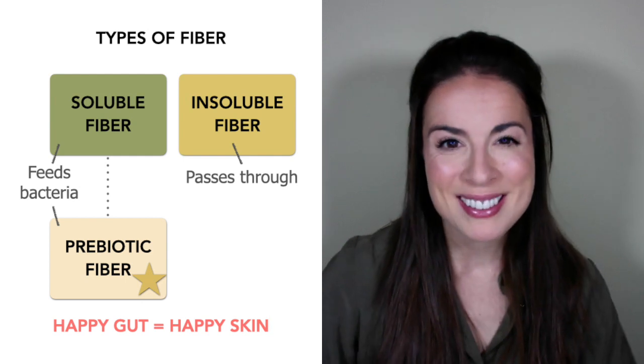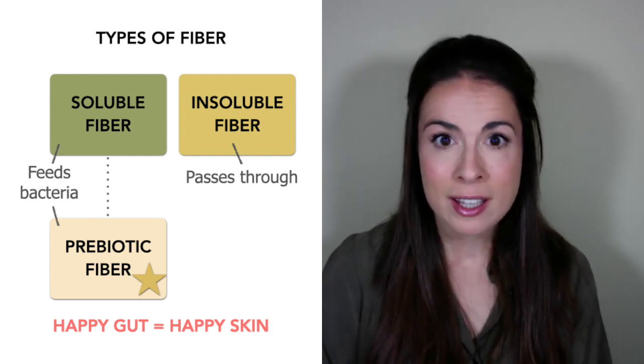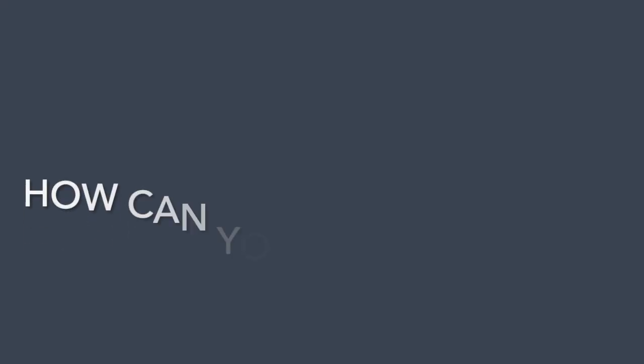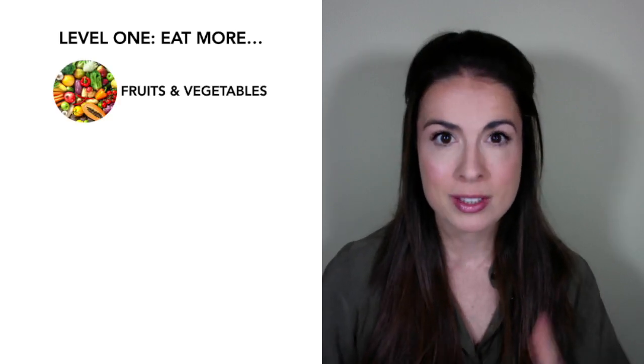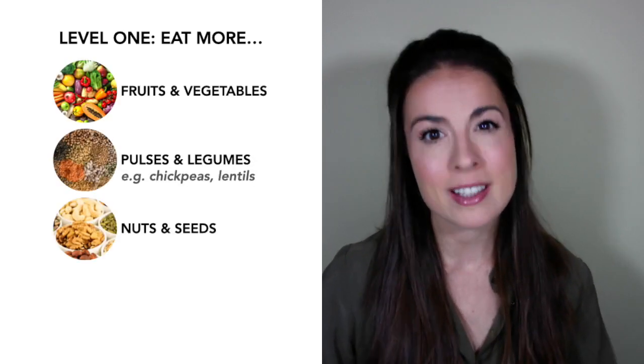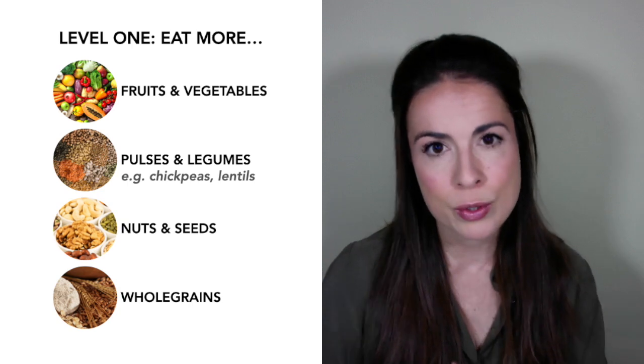Fiber can act like skincare from the inside out. So how can you eat more fiber for skin benefit? You have two levels to this. Level one is to focus on eating more fruits and vegetables, pulses and legumes, nuts and seeds, and whole grains — the foods that most of us don't eat enough of. Let's look at an example day of eating and see how we can increase our fiber content by adding in these foods.